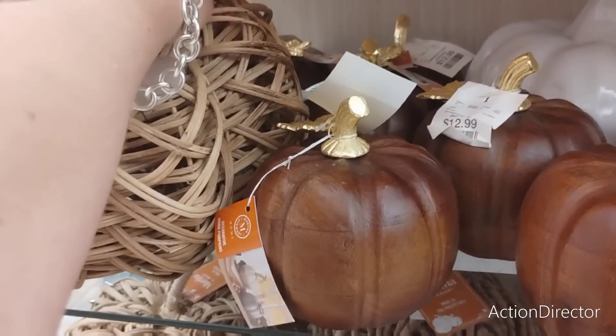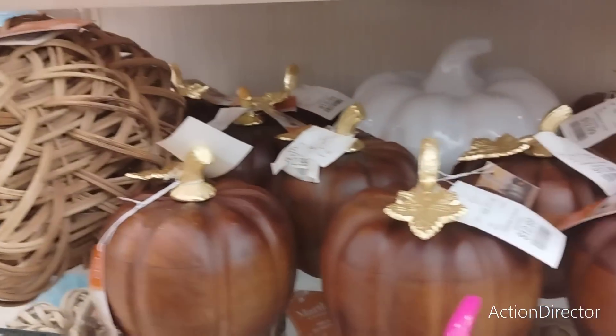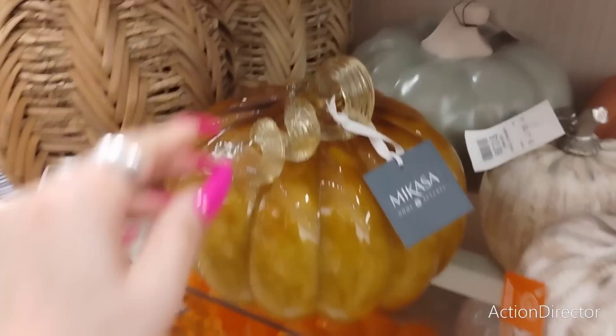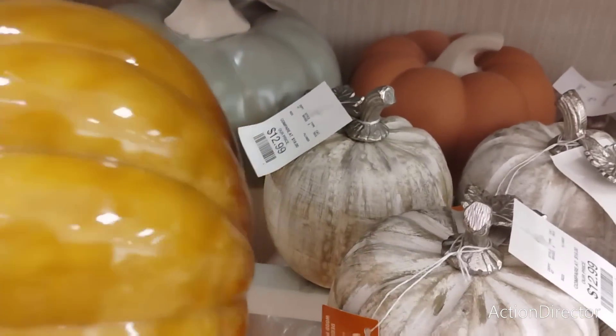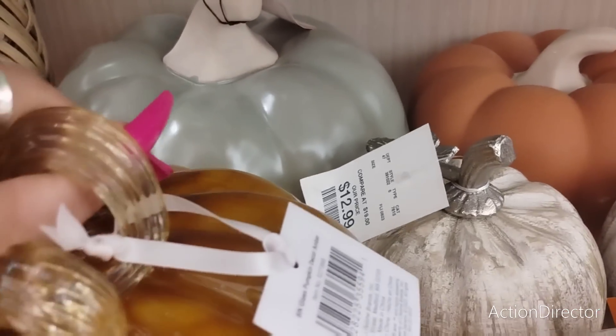Can I say how much I despise it when people touch my cart with my purse right there? 29.99, 12.99 — please don't touch my purse or my cart. 12.99, this is MiCasa. That's a beautiful pumpkin back there — I'm assuming 16.99.